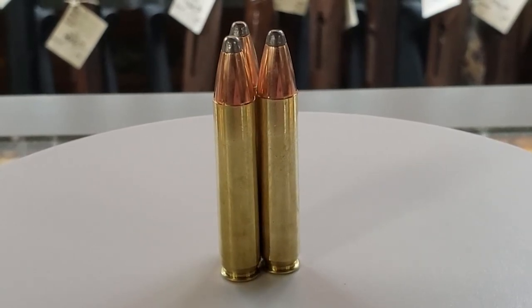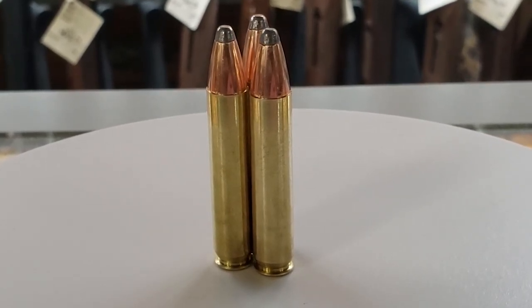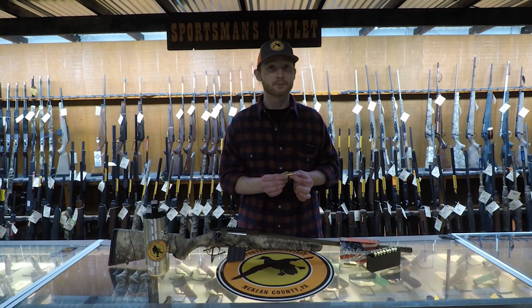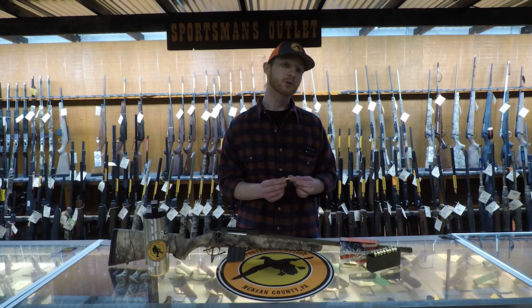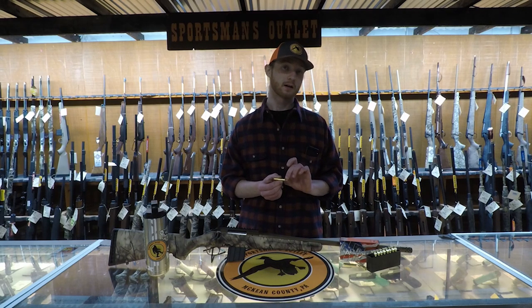This cartridge is originally the .223 Remington cartridge, but instead of being necked down to the .223 bullet, it's going to be straight to a .35 caliber bullet at the end.